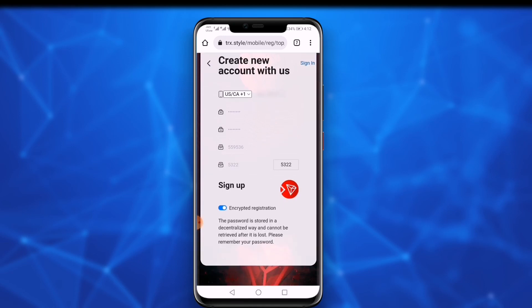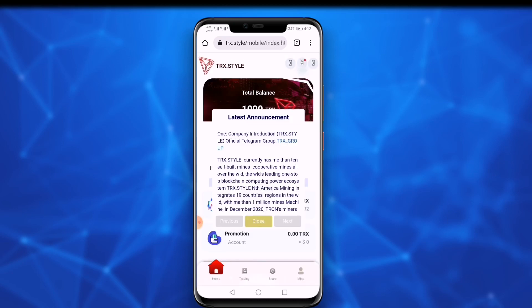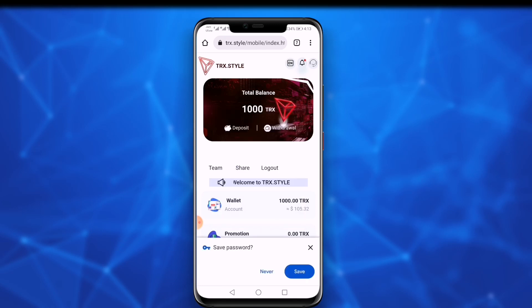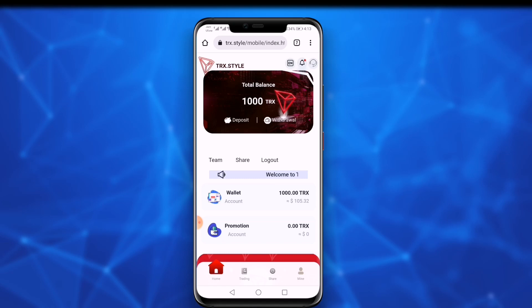Then click on the sign up option. After signing in, a professional interface of the website shows like this. After completing the registration process, you earn 1000 TRX, which is approximately equal to 60 dollars at the current price. Here are deposit and withdrawal options — you can deposit and withdraw by clicking on these options, which I will discuss in the next section.